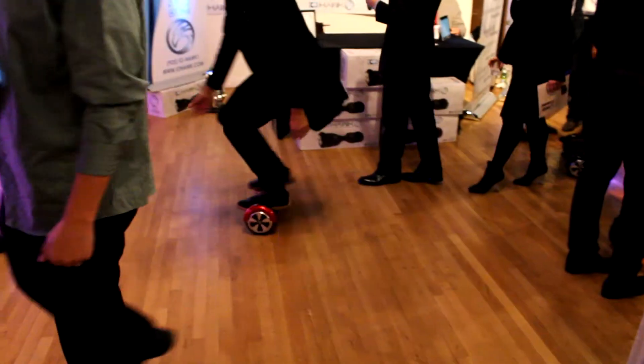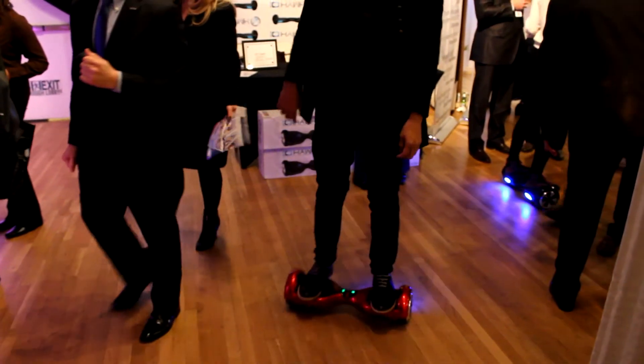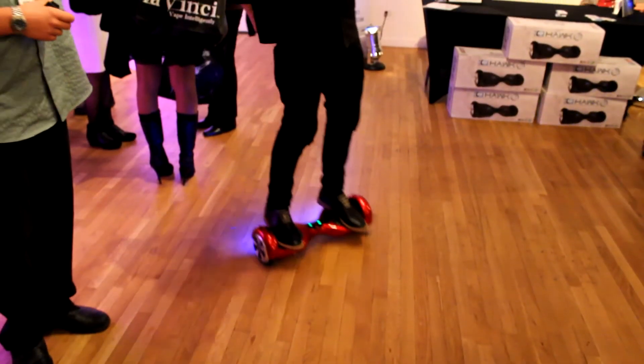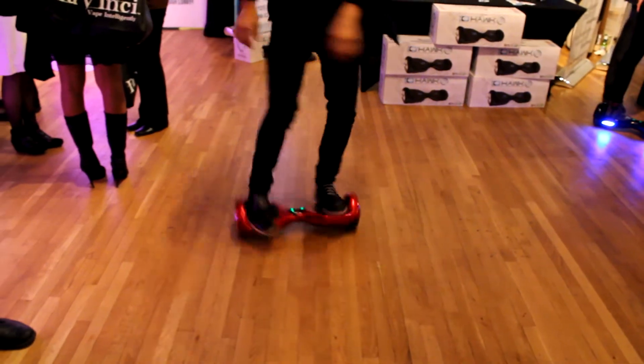Next on the list is the IO Hawk. The best way to describe this is basically it's a Segway, but smaller. It doesn't have the actual handlebars that the Segway does, and it basically balances you on there. You move your feet slightly and it pushes you forward or pushes you back. It's pretty cool, pretty expensive, but new technology usually is. I would like this for one reason only — it's the ultimate lazy guy's tool. Basically have it sitting at the edge of my bed when I wake up, stand on it, and walk around my house without walking.